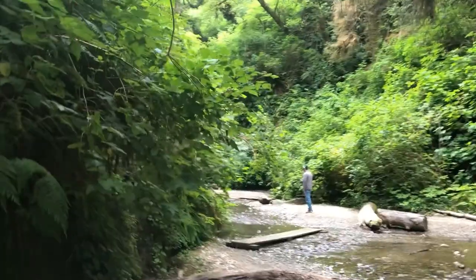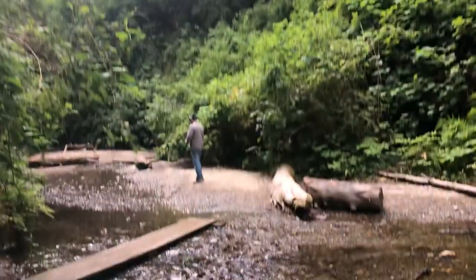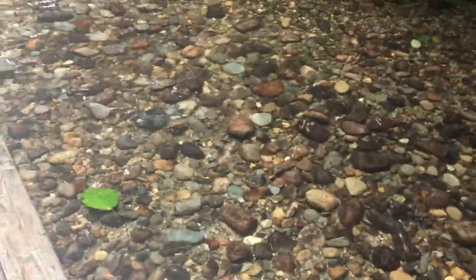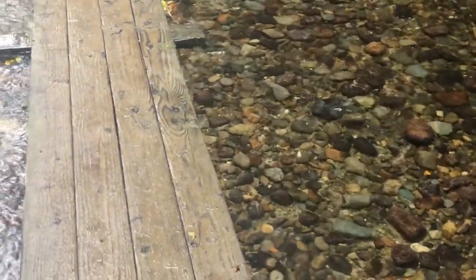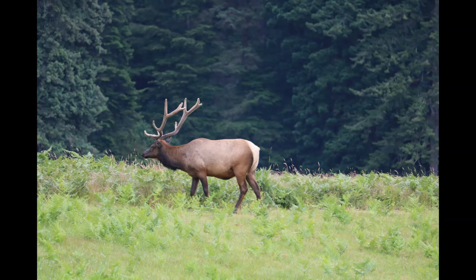The next stop was Fern Canyon — easily the highlight of the park for me. It's exactly what you would expect based on the name: a canyon of ferns, with a crystal clear creek going through it. It's really a miniature canyon, and it feels like a set out of Jurassic Park — and it actually was used as a filming location for Jurassic Park. I thought that was really cool, and I really, really enjoyed this trail. Definitely my favorite part of the park, and incredibly beautiful.